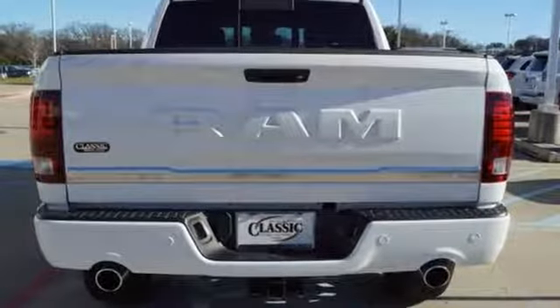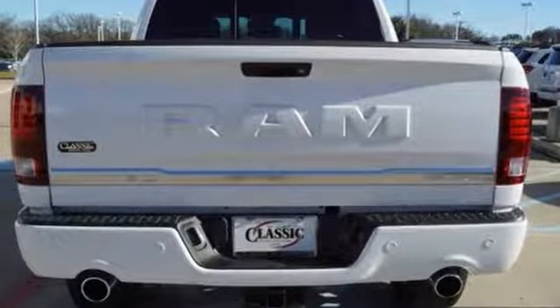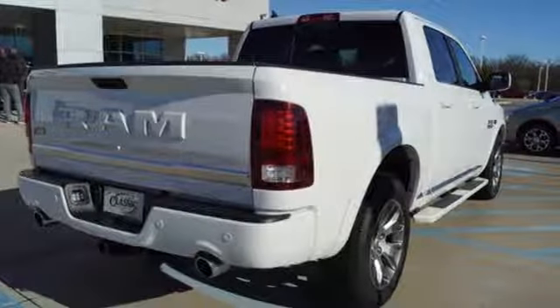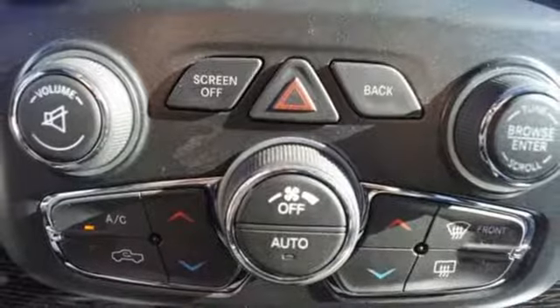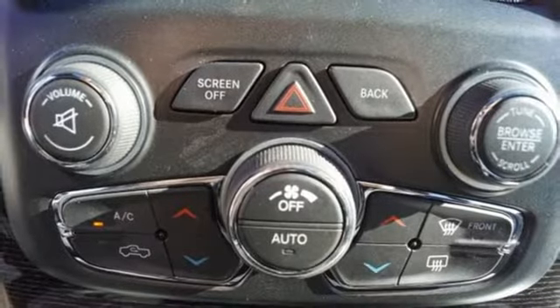It's well equipped with the features you need: automatic transmission, electronic shift on the fly, driver selectable mode, power sliding and tilting sunroof, streaming audio, power heated mirrors.